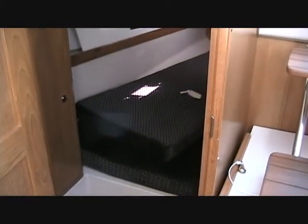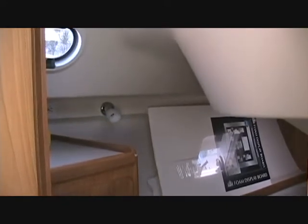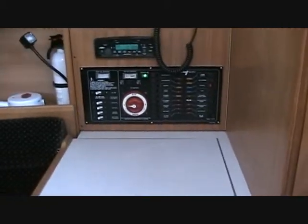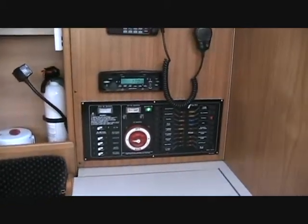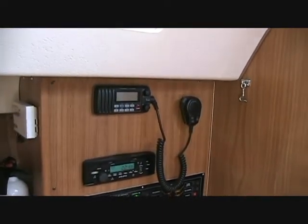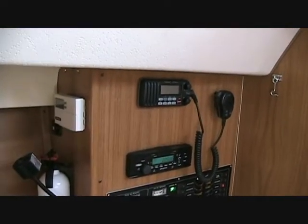Aft compartment with stand-up headroom, privacy door, and queen sized berth. Navigation station with full control panel for your electricity, VHF radio, stereo, and controller for the air conditioning.